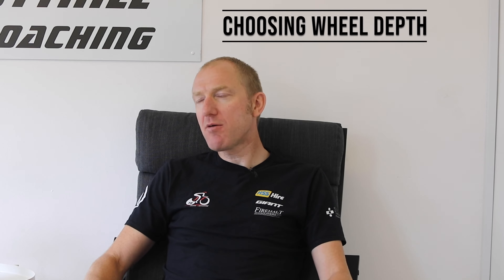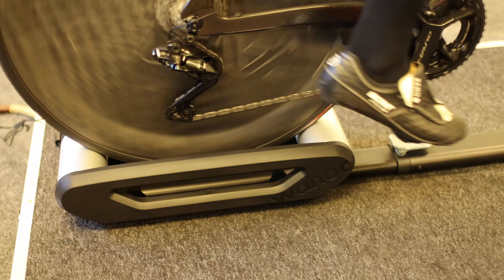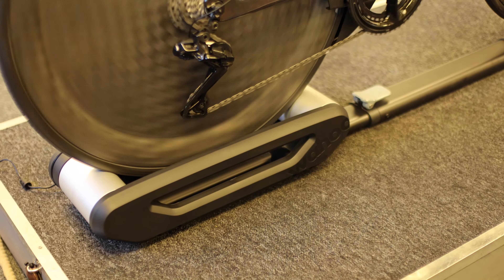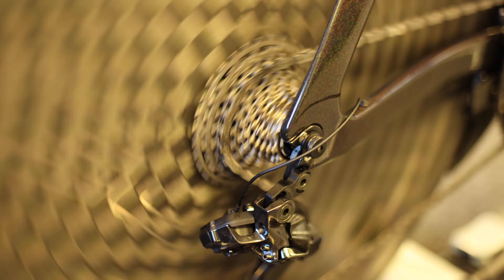Okay, wheel choice is a big one that everybody's always asking about. Do I buy a disc wheel? Do I go to HML? It's a question we get asked all the time. If we start off with some rim shapes, generally you'll have what we call a bog-standard box rim, and then these will evolve to like 30 mil, 40, 42s, 50s, 60s, 80s, and disc wheels. It's mind-boggling.